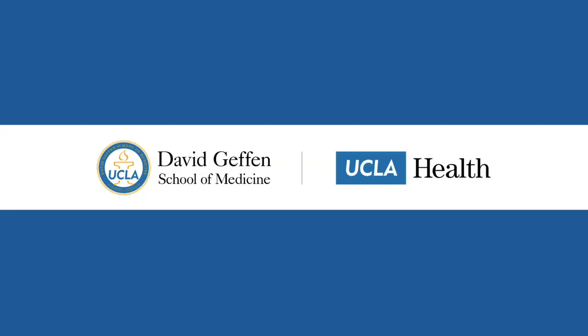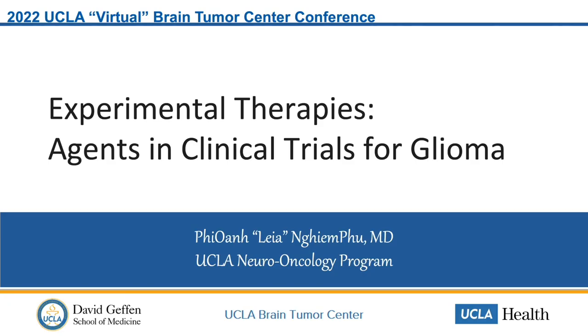Hello, I'm Dr. Lee-Ang Yim-Fu. I'm one of the neuro-oncologists here at UCLA. I'm also the director of the Neuro-Oncology Clinical Service and the fellowship program director. In this next topic, I will be discussing experimental therapies and agents in clinical trials for glioma.